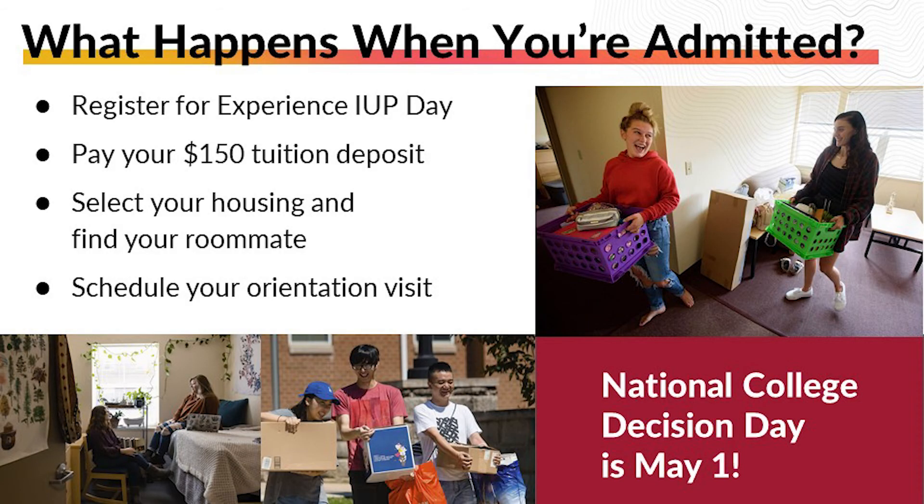After you receive your acceptance letter, you typically have until at least May 1st to submit your non-refundable $150 tuition deposit. After you have submitted your tuition deposit, you will have the opportunity to select housing and roommates, and schedule your summer orientation. You'll also have access to your IUP email and your MyIUP account, which is set up with links to all sorts of information you want and need.